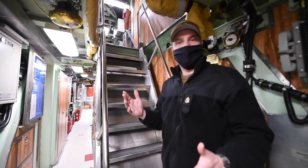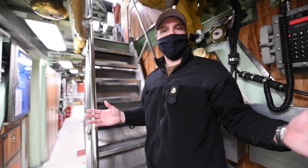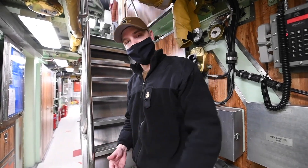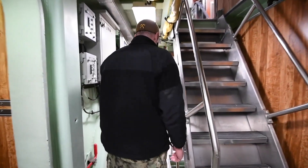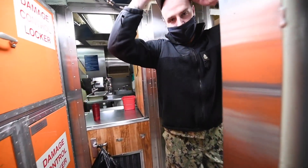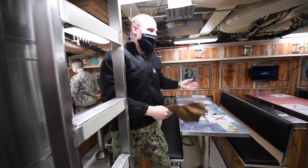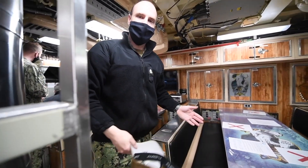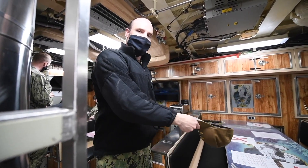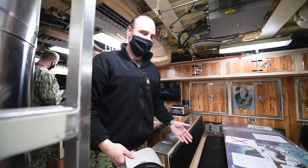We just finished our tour up in four compartment upper level and we are now in four compartment middle level, in what's known as the command passageway. We're going to transition to crew mess where we eat and do a lot of our training. I'm going to take my cover off as we come into crew mess — that's a sign of respect, as we can use crew mess as a backup triage center in the event we found ourselves in a bad situation at wartime.